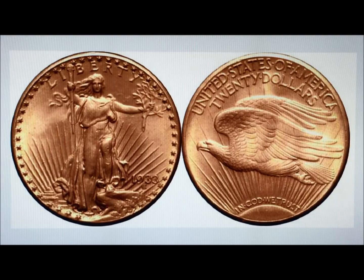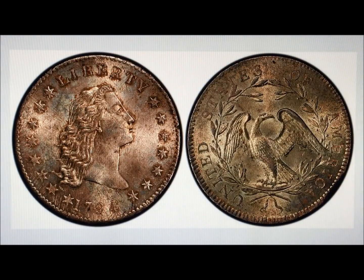The only legitimate examples are owned or held by the government. However, in 2001, the US government reached an agreement with the owners of the Farouk-Fenton specimen of the 1933 Double Eagle, which allows that coin to be sold, making it the only example outside of government hands that is legal to own. Farouk refers to the former King Farouk of Egypt.